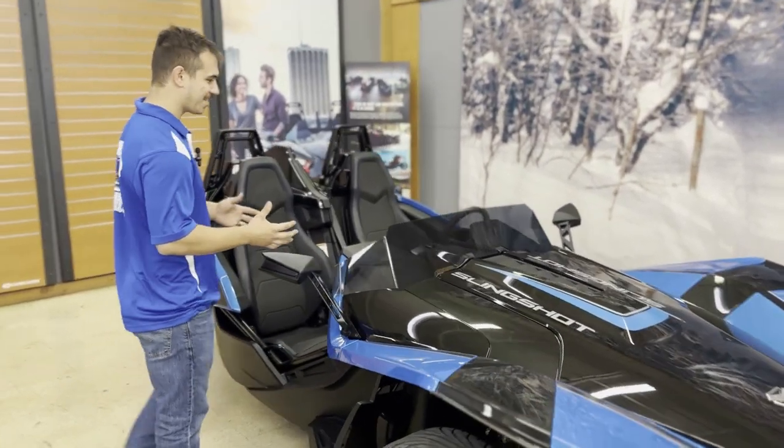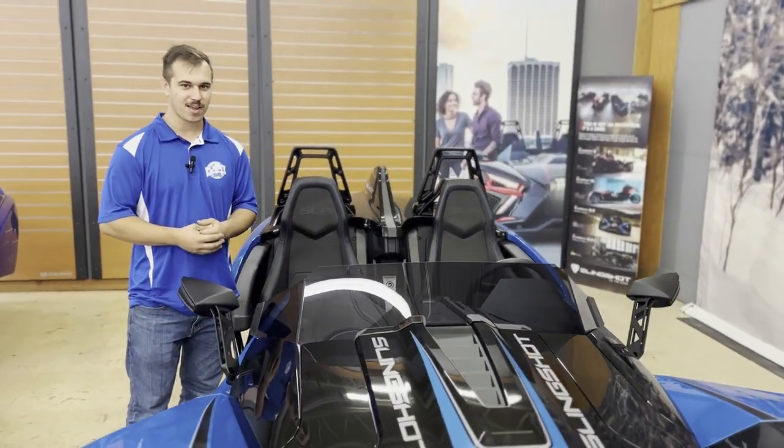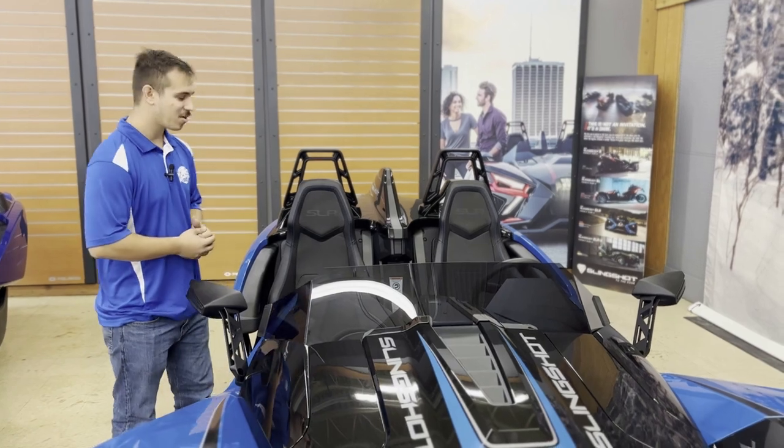This machine has some great features. It has the upgraded engine, which means you get 208 horsepower, which is going to take you flying down the road if you want to do so.